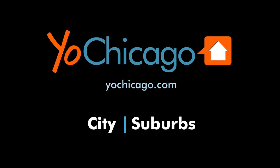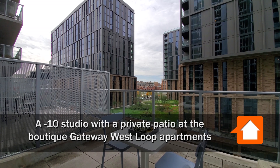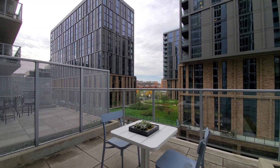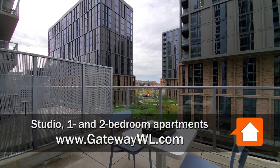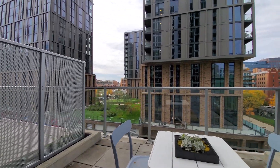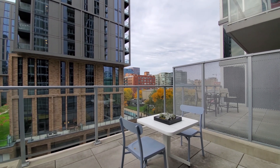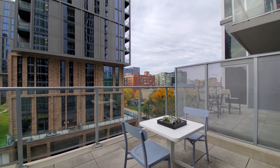This is Joe from YoChicago.com. I'm in the West Loop at a terrific location next door to Mariano's, around the corner from Whole Foods, looking at an unusually large patio space at a studio apartment at Gateway West Loop.